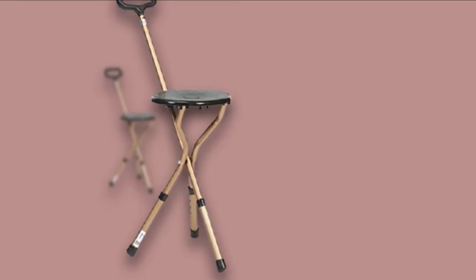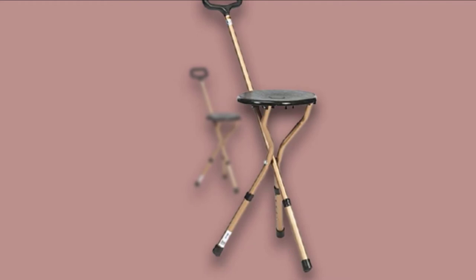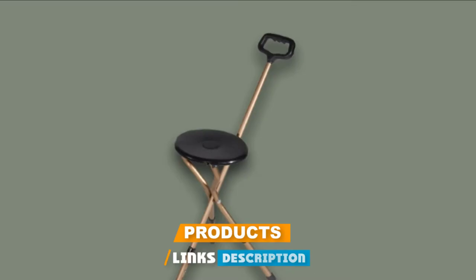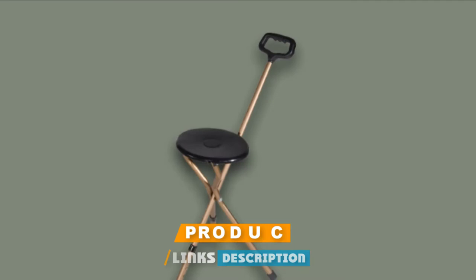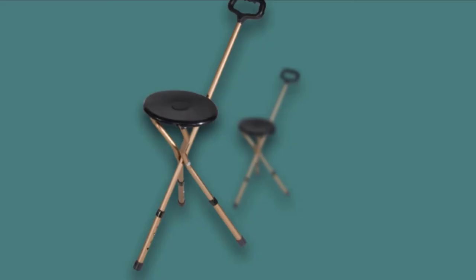Next at number 4, we have the Drive Medical Folding Lightweight Adjustable Height Cane Seat. Are you looking for a cane seat where you can adjust the height? This is a perfect option. It gives you the benefit of adjusting the height according to your needs. The seat diameter is 9 inches — enough to give you some rest whenever you need it.